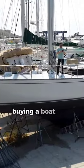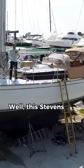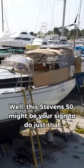Have you ever thought about selling everything, buying a boat, and sailing the world? Well, this Stevens 50 might be your sign to do just that.